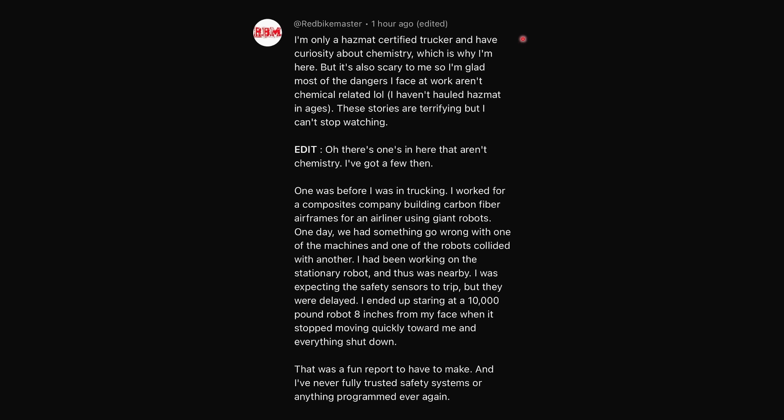That is very sketchy. I know there are some ways to do pipe repairs where they essentially blow up and cure a liner into an existing pipe for exactly cases like this. I don't know if that would be applicable here, because it sounds like there's some substantial damage to the soil underneath, or at least there could be. I'm only a hazmat-certified trucker with curiosity about chemistry, which is why I'm here, but it's also scary to me — I'm glad most of the dangers I face at work aren't chemical-related. These stories are terrifying, but I can't stop watching.